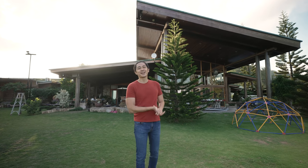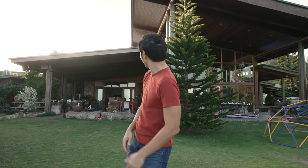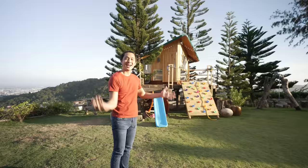Hey guys, Lator here and welcome back to my channel. Today we are doing a house tour — not this house, this house!